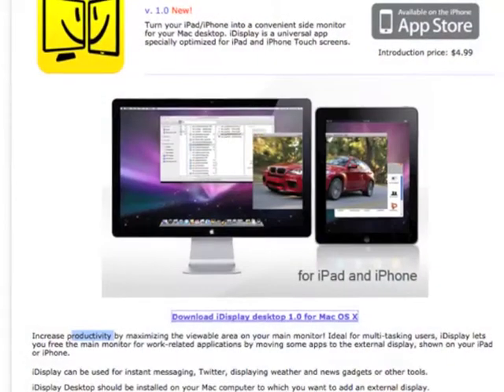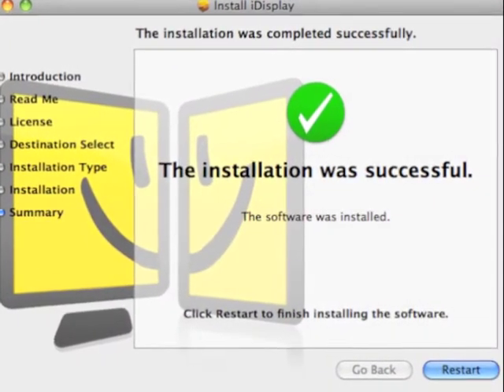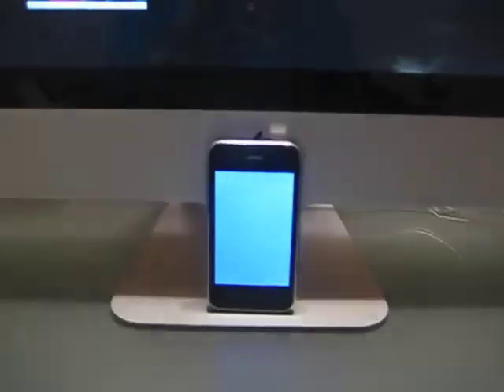You have to download a desktop application from their website, which is free — kudos to that. You download the desktop app, download the iPhone application, go through the license agreement, and restart your computer. I launched the iDisplay desktop application, then launched the iPhone app. Make sure you're on the same Wi-Fi, and it worked — I could see the default desktop with the purple space stars on the iPhone.